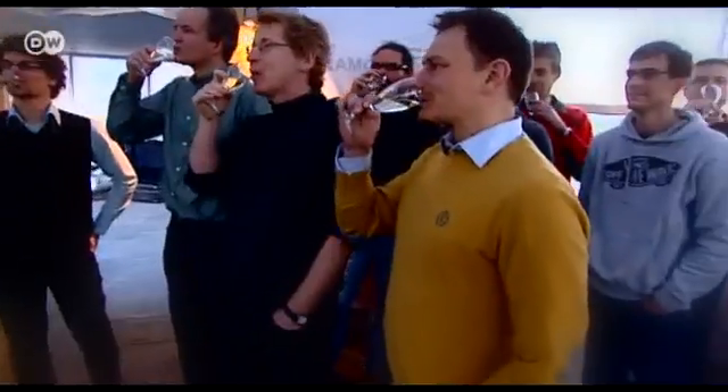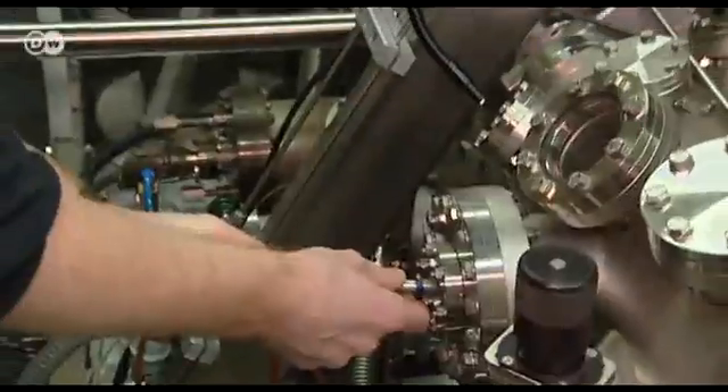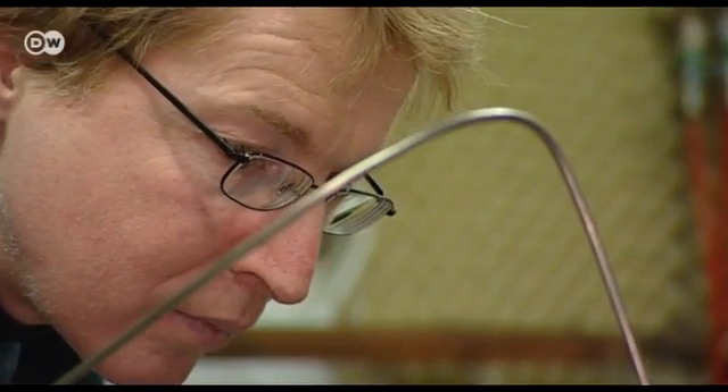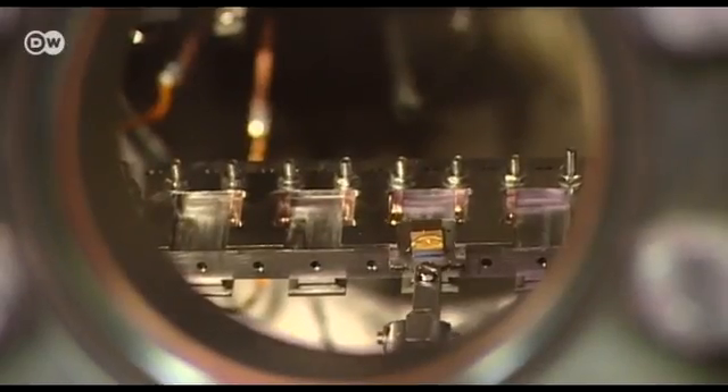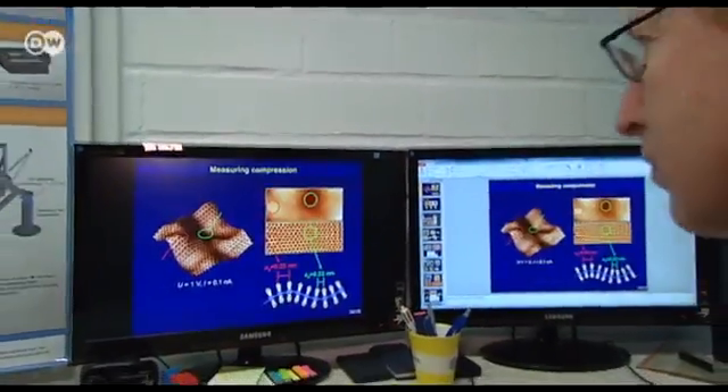The team of physicists in Aachen are celebrating the exciting news that they will be playing a major role in the huge EU-funded project to explore the potential of graphene. Markus Morgenstern is in charge of the scanning tunneling microscope, which can be used to explore the fantastic characteristics that graphene displays at the atomic level.